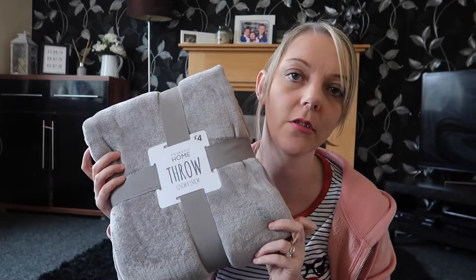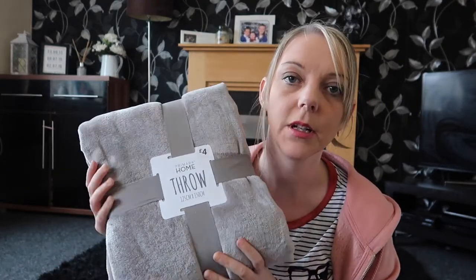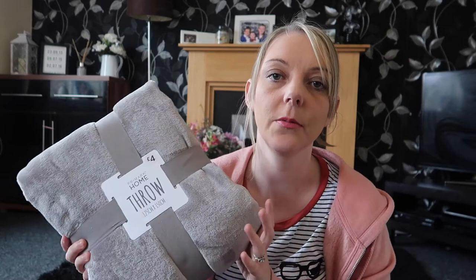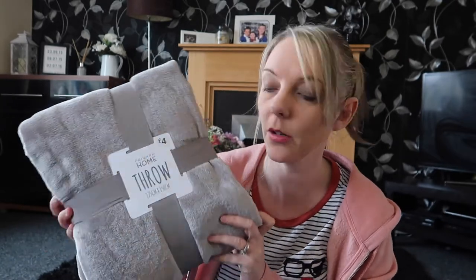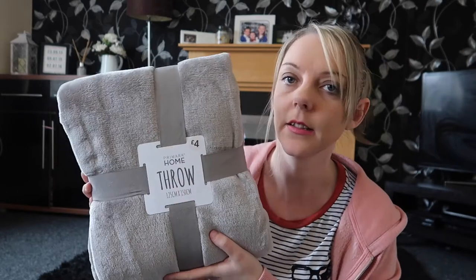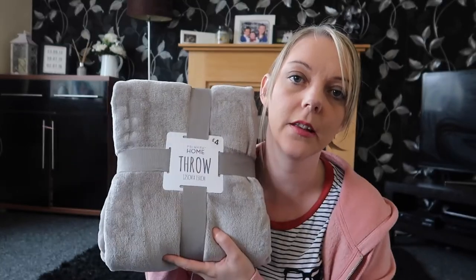From the homeware section I bought a throw for our sofa. We need a new sofa but we're not going to buy one until we buy our house later in the year, so just for now I'm going to cover it up with a throw. This is a nice gray color and it was only £4, so yeah, that'll do.